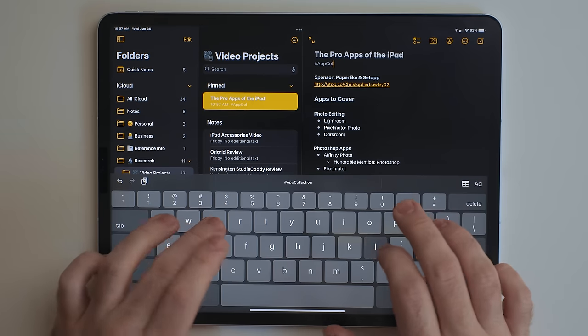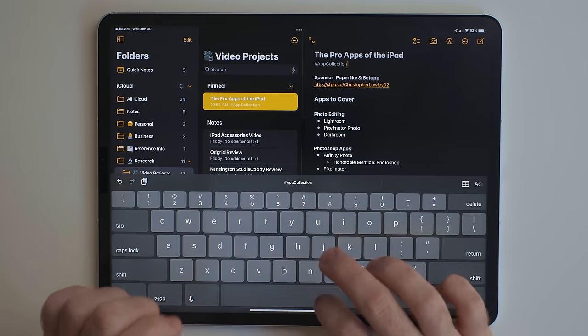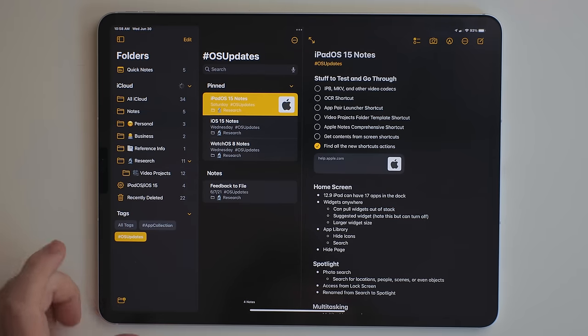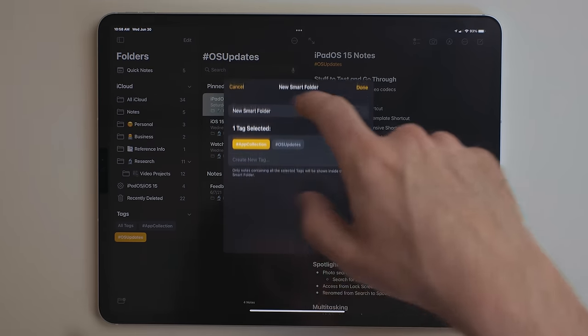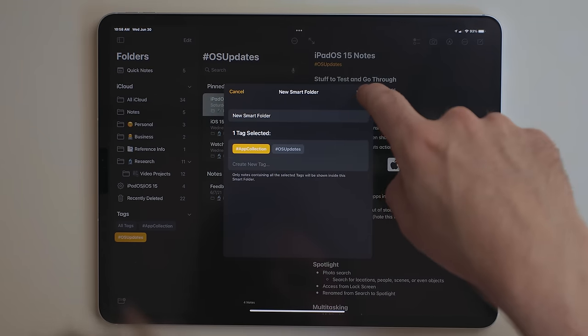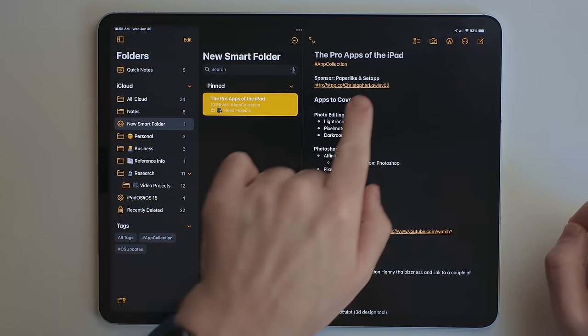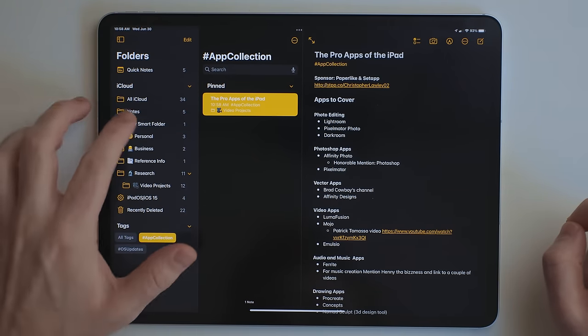Notes also got a couple of other features. You can now add tags to your notes. This is nice for big research projects — I have a tag called OS Updates that's gathering all the stuff from my iPadOS, iOS, and watchOS research into one place so I can just reference that. You can also create smart folders using these tags. I'm not entirely sure what the difference is between creating these smart folders and just tapping one of those tags at the bottom of Notes, but it's there if you really prefer folders.